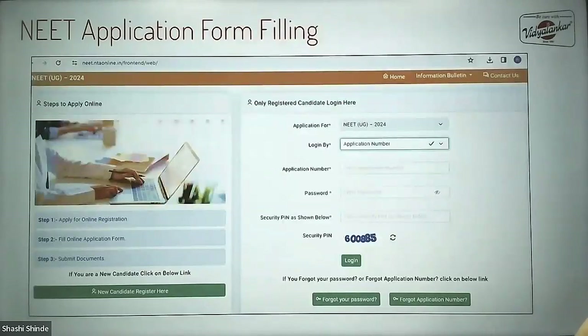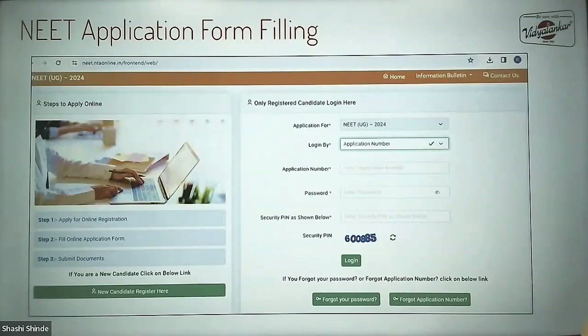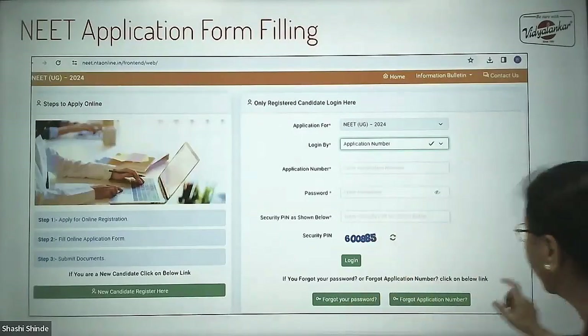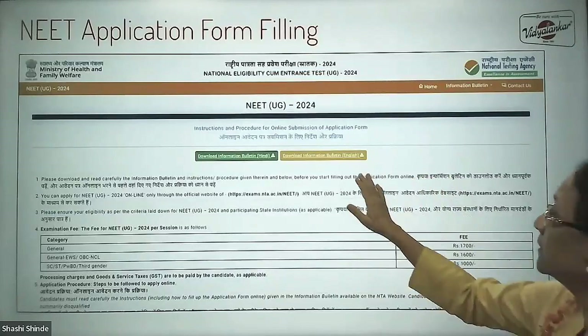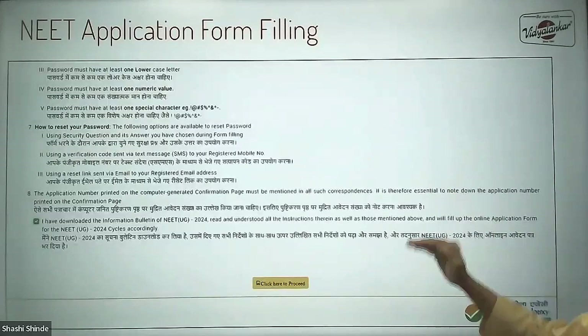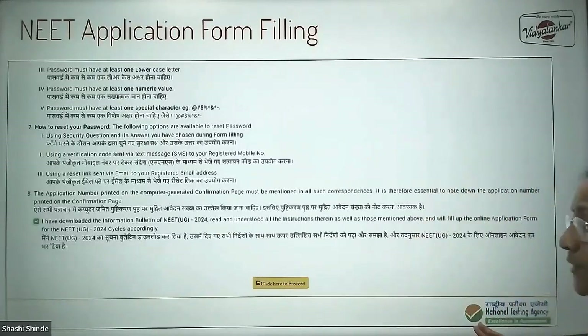Let's see how to fill the form. Once you visit the official website, you will come across this particular page. You need to click on 'New Candidate Registration.' When you click here, you will come across a page where you can download the information bulletin and read all the instructions mentioned. After reading all the instructions, you need to click on the checkbox confirming that you have downloaded the brochure and gone through all the instructions, and then click to proceed.